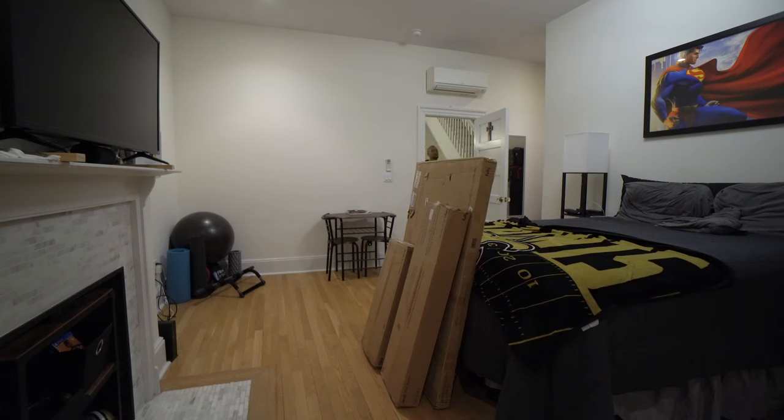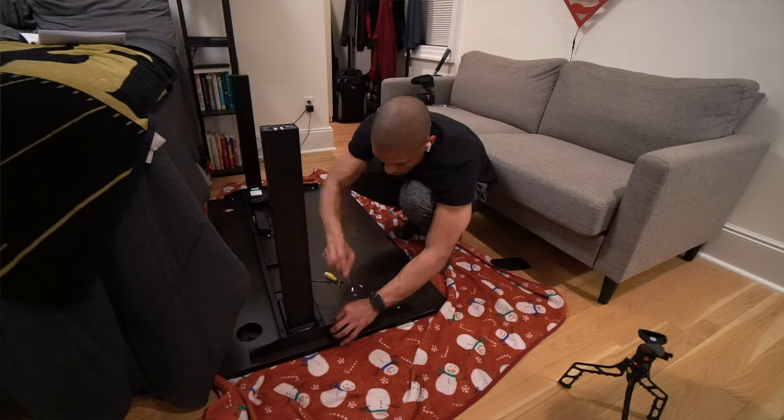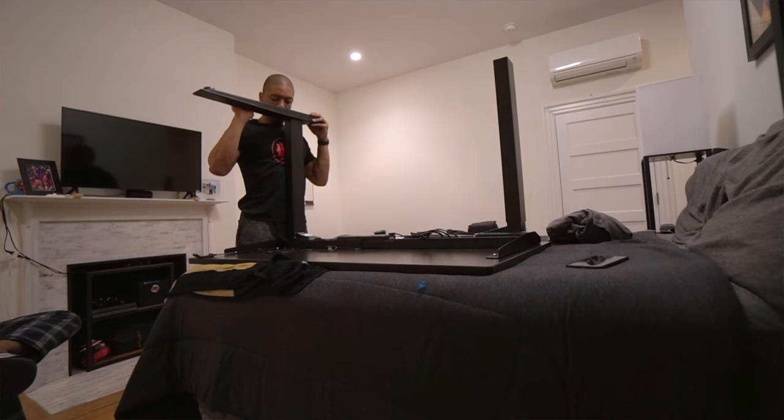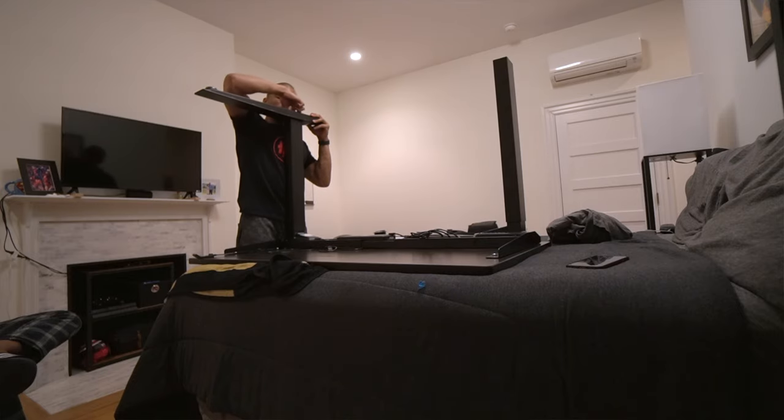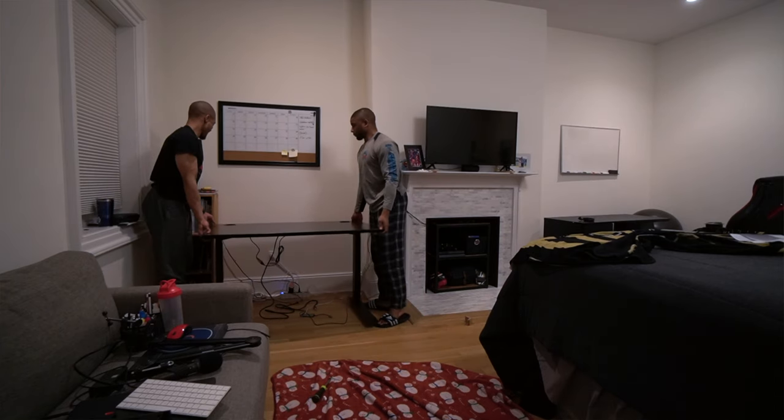In regards to setup, it came in about a week to a week and a half, in about four or five packages — which honestly sucked going up five flights of stairs. But the instructions were super simple and very clear, didn't require any complex tools, and honestly I think it took me about an hour and a half to two hours to fully build together. It probably would have taken less if I didn't try to film the whole thing.